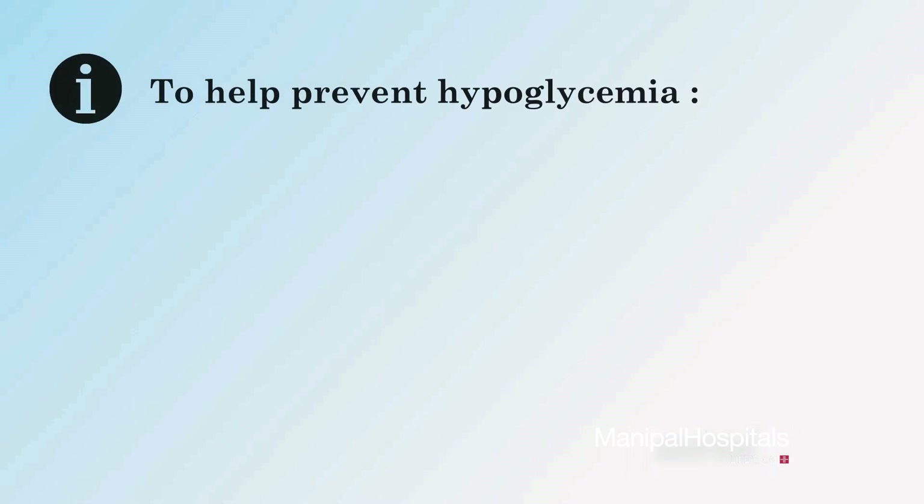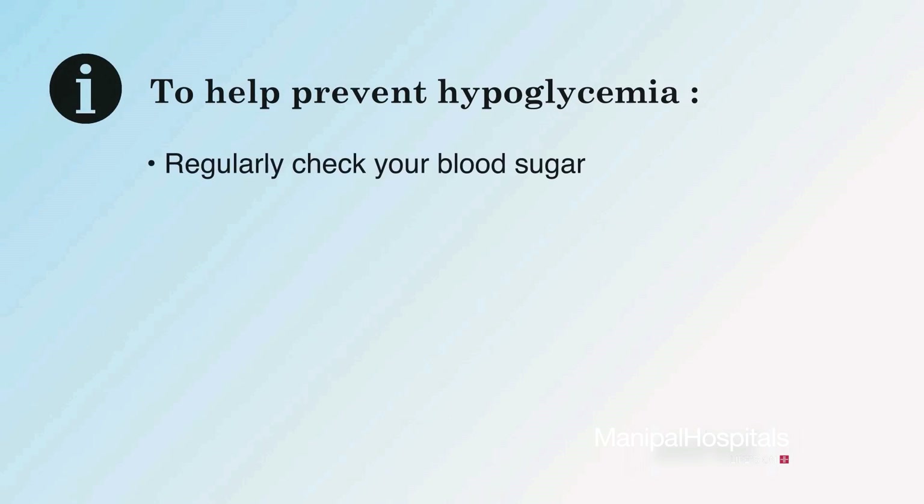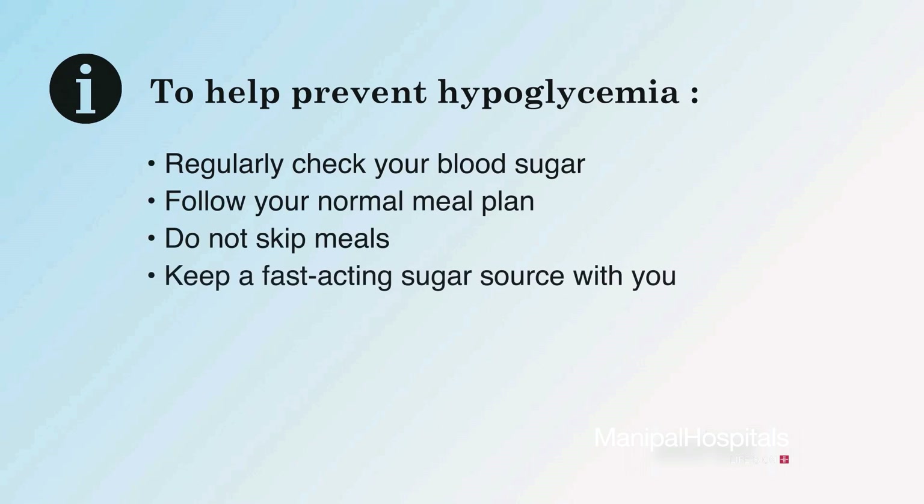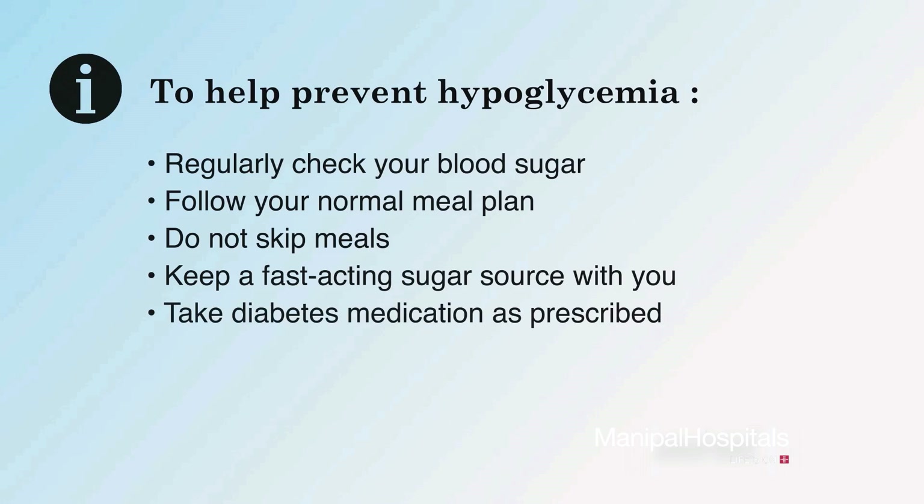You can help prevent hypoglycemia by regularly checking your blood sugar, following your normal meal plan, not skipping meals, keeping a source of fast-acting sugar with you at all times, taking your diabetes medication as prescribed by your doctor, and exercising regularly.